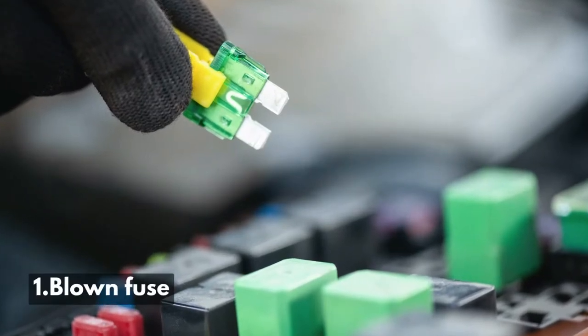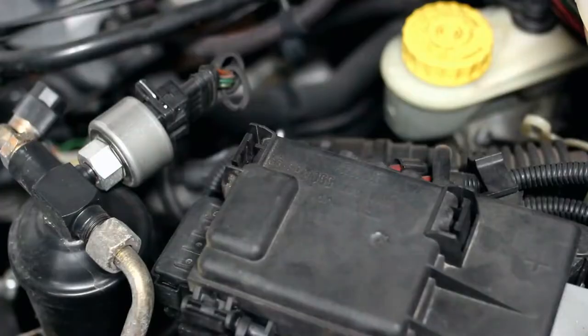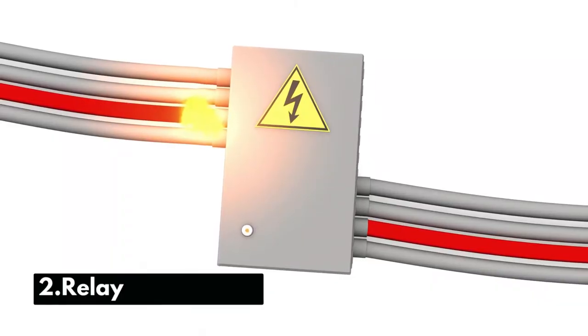Number 1: Blown Fuse. It is the most common reason for your Kia Soul Blower not working. In this case, you need to check your fuse and replace it with a similar current rating.